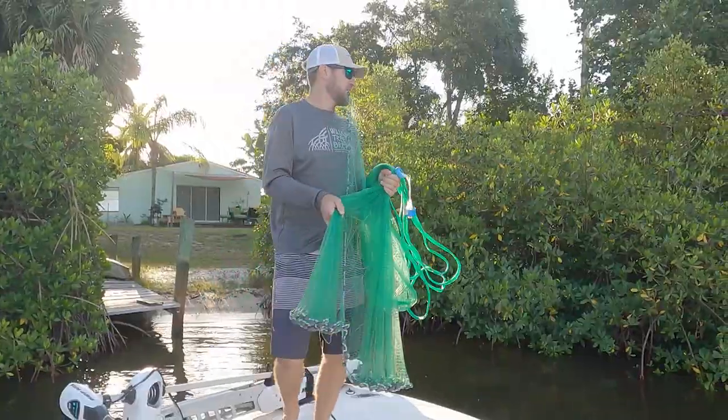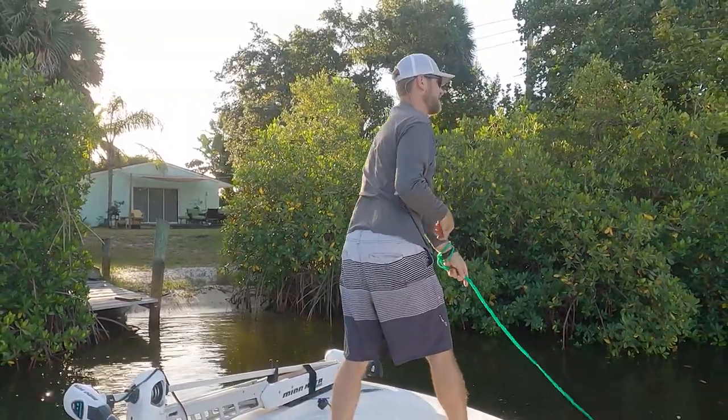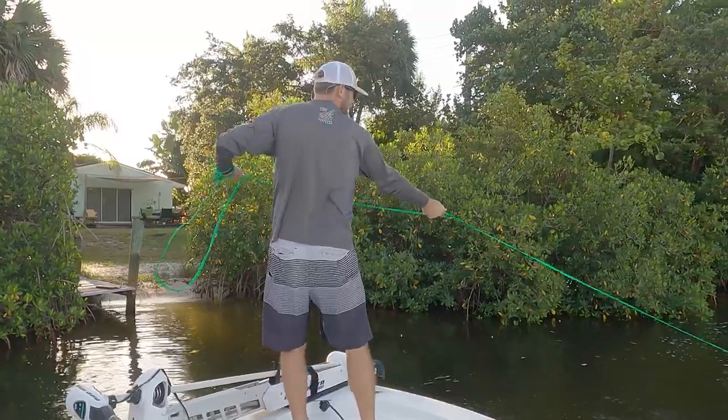Welcome back to the channel. We've got a full boat today and we're going to see if we can get some snook, some tarpon, maybe a couple of snapper. The mullet run is in full effect — it's early October, a little breezy, beautiful day. Being early October, the mullet run is starting in full effect here in southeast Florida, so that's going to be our prime bait today.